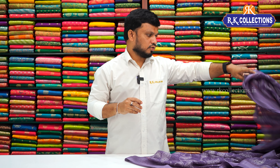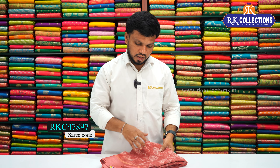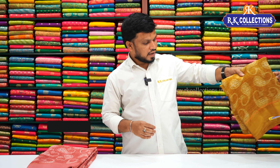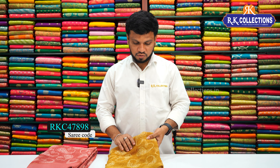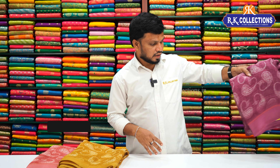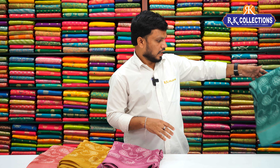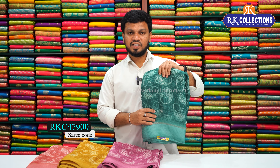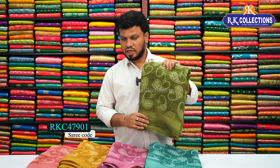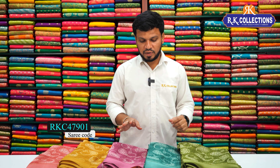There are three combinations. The first combination is an onion pink shade — bright onion pink color combination. And a beautiful yellow shade — dark yellow, mustard yellow, a little darker finish, almost bright. There is also a pink shade — beautiful pink color. There is a rama green color combination and a beautiful mehindi green color. There are many bright shades, and this is also a falling material.